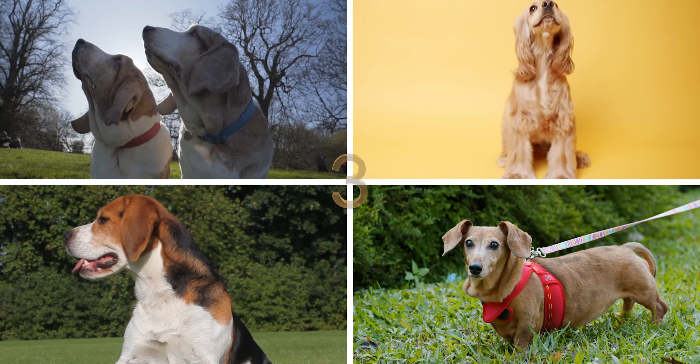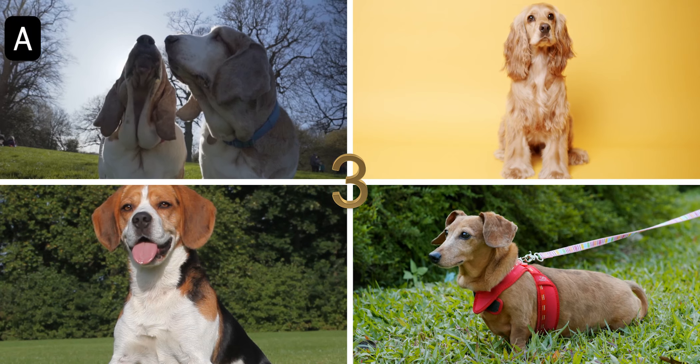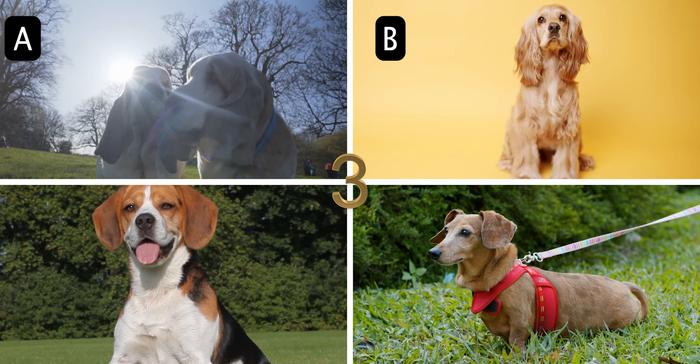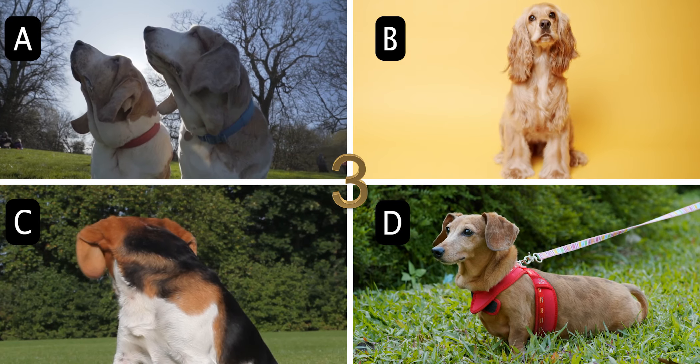Number 3. Which small hunting breed has floppy ears and originated in Germany to hunt boar and badgers? A. Basset Hound, B. Cocker Spaniel, C. Beagle, or D. Dachshund.